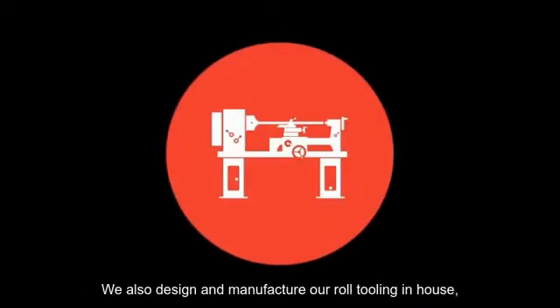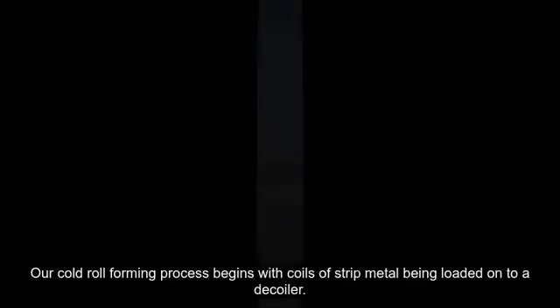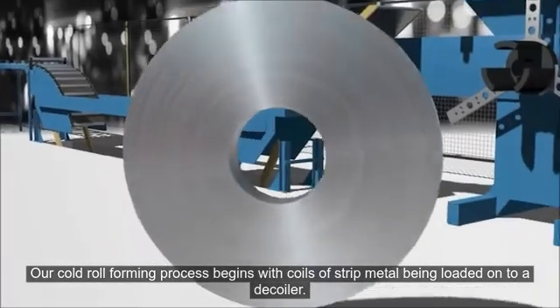We also design and manufacture our roll tooling in-house, giving our manufacturing process greater flexibility. Our cold roll forming process begins with coils of strip metal being loaded onto a decoiler.